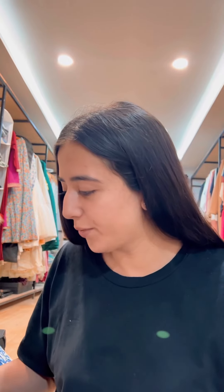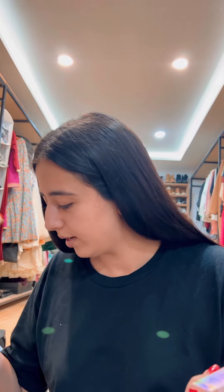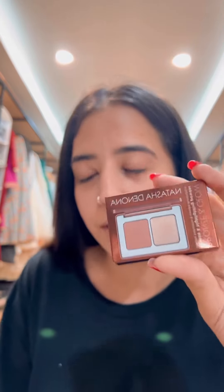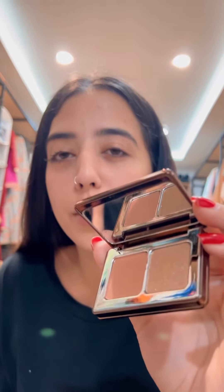I only found one travel size thing — is this even travel size? Oh my god, it's not even travel size! I went on a rant about travel size and I didn't even get anything travel size — well, I did get one thing. From a bigger palette, I got the ND highlighter and bronzer. Cute.